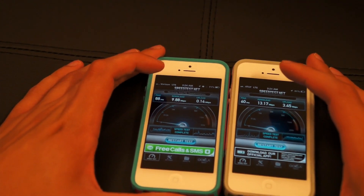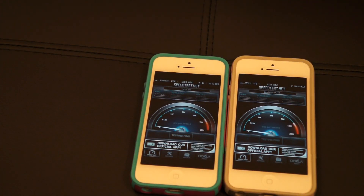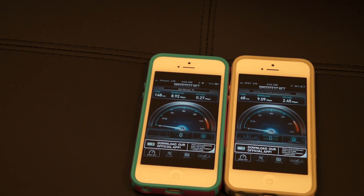We'll do it at the same time — let's get this started. This is a close one. AT&T got 9 down, Verizon got almost 9 — 8.92. And on the upload again, AT&T beats Verizon.